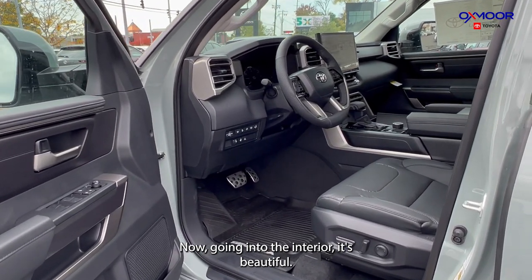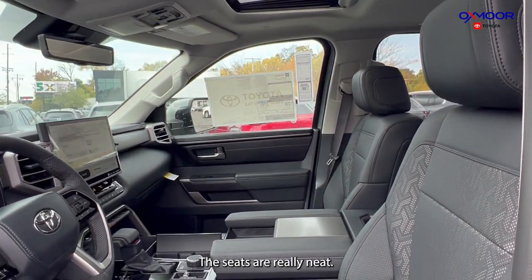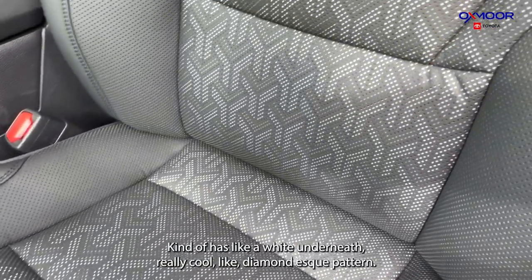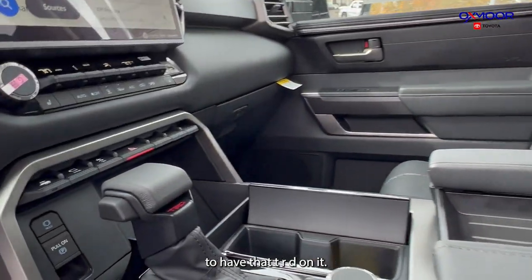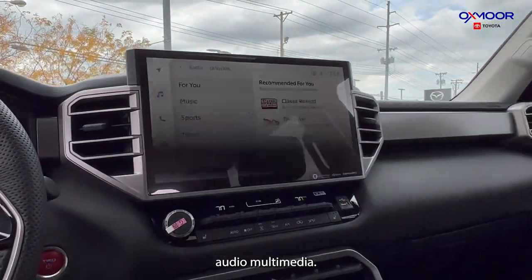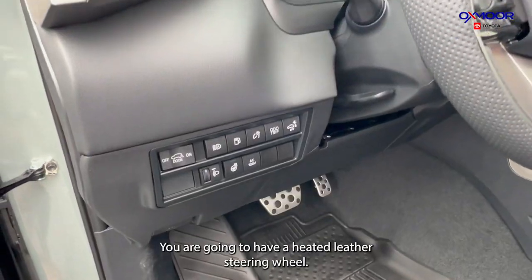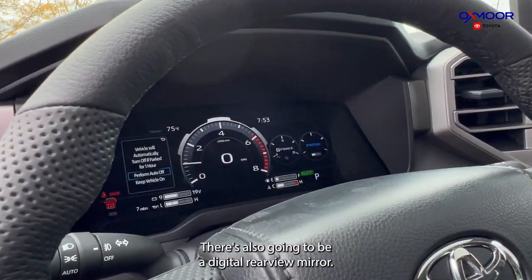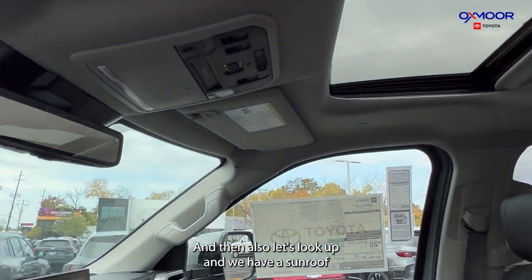Now going into the interior, it's beautiful. You are going to have your black leather interior. The seats are really neat — kind of has a white underneath, a really cool diamond-esque pattern. Your shift knob is going to have the TRD on it. Looking up, you are going to have your 14-inch audio multimedia. You have all-weather floor liners, a heated leather steering wheel, a digital display, a digital rear mirror, and a sunroof.